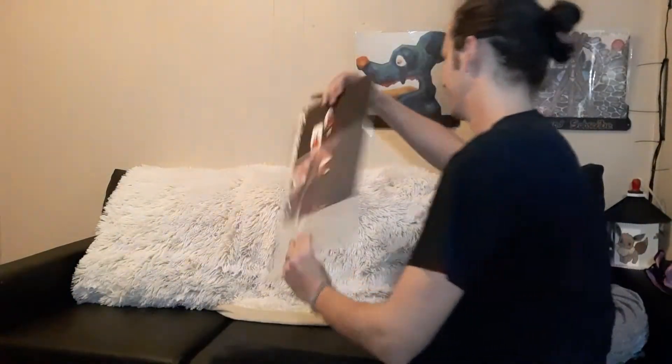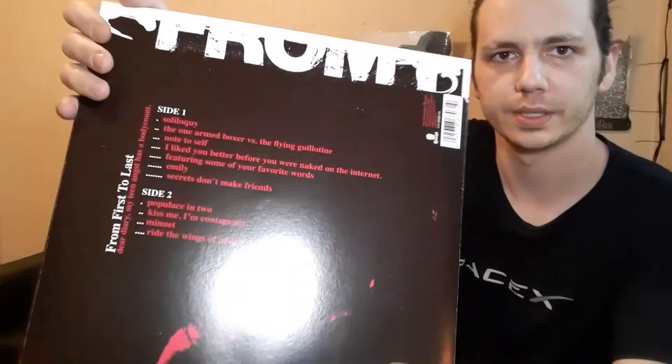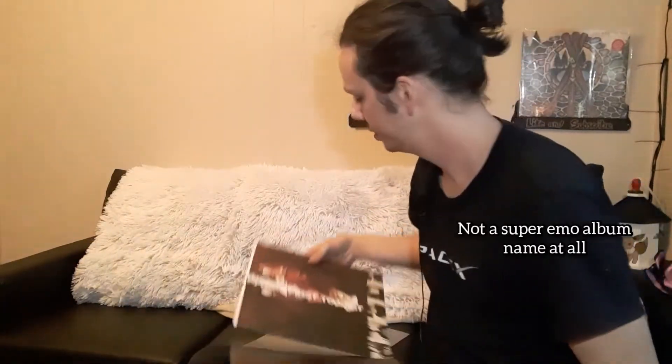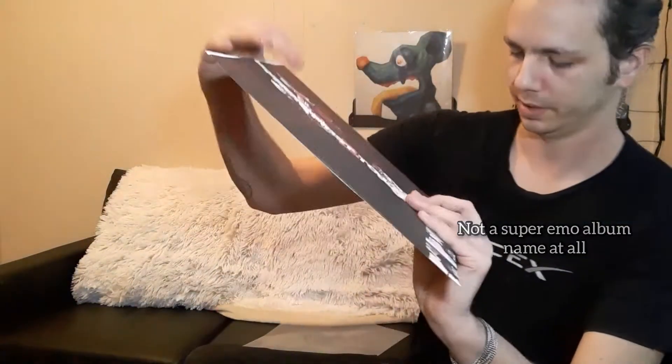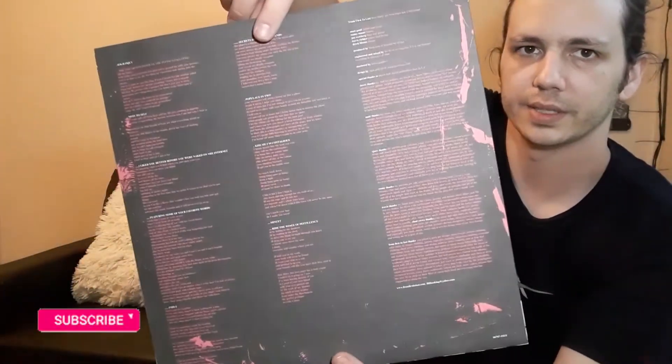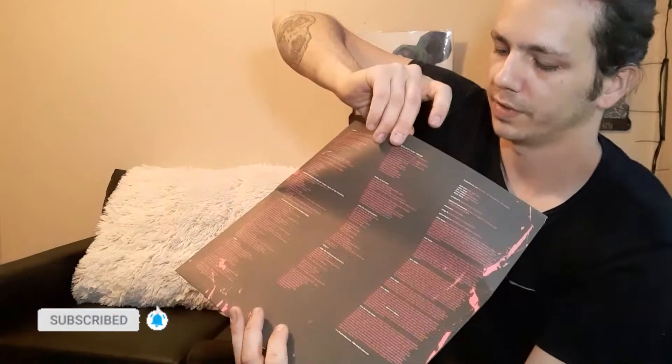This is interesting — anybody recognize this? This is Skrillex's original band, From First to Last, and this is their album Dear Diary, My Teen Angst Has a Body Count. You can see a young Skrillex right there — Sonny Moore from From First to Last. Black vinyl but an incredible record, really brings me back.